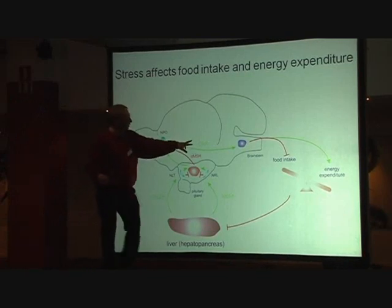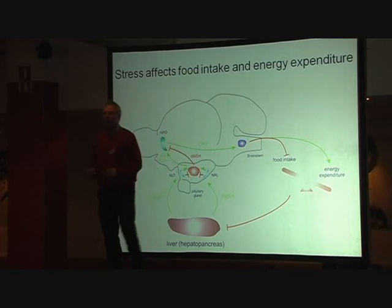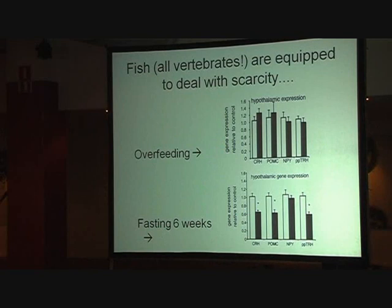If you activate CRF systems and you activate CRF here, it will send a signal to the brainstem: stop eating. So now you see how simply these systems are linked to one another with scarcity. If you overfeed the fish, it will take the energy and store it somewhere.